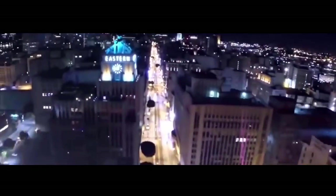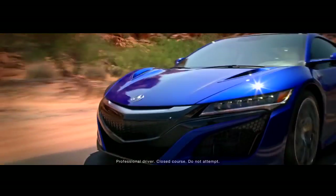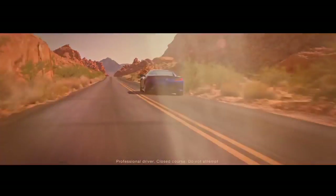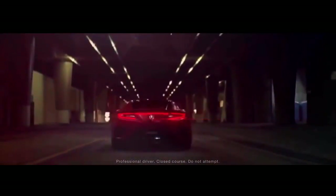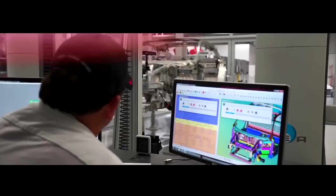Combining cutting-edge and world-first technologies, the 2017 Acura NSX is the only supercar designed, developed, and manufactured in the U.S., with production exclusively at the Performance Manufacturing Center in Marysville, Ohio. A precision-crafted tour-de-force,